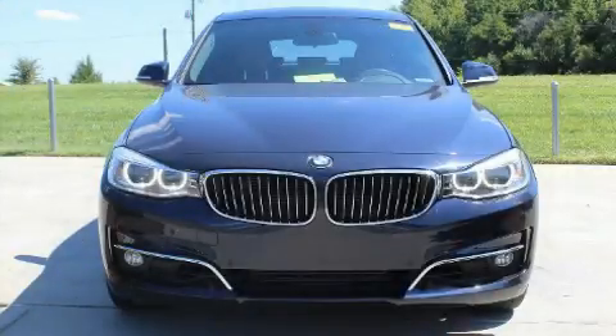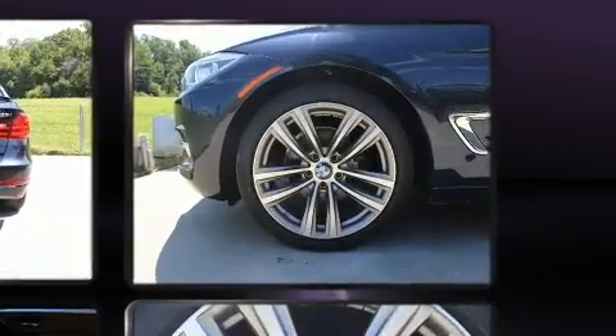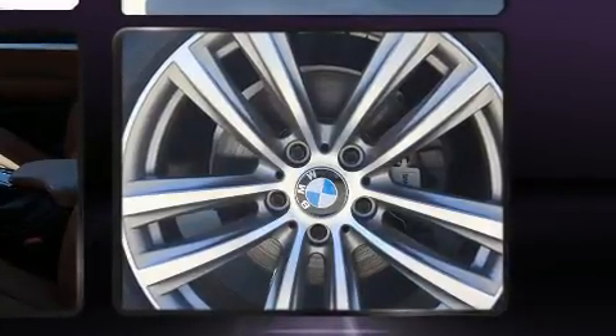Here's a great deal on a 2016 BMW 328i with less than 30,000 miles on the odometer. This model delivers an exhilarating ride without compromising ultimate luxury. It features all-wheel drive versatility, automatic transmission, and a two-liter four-cylinder engine.